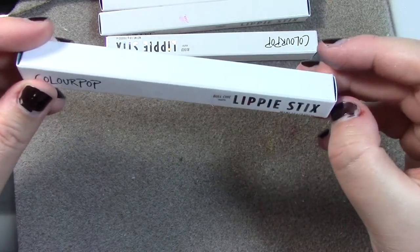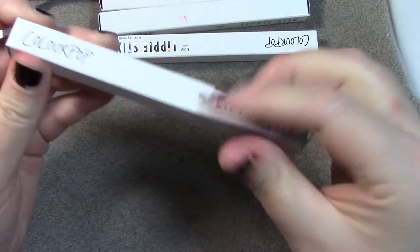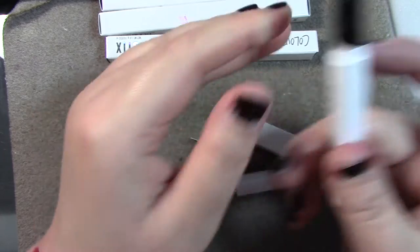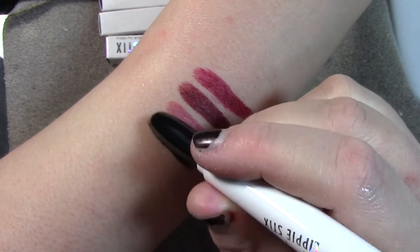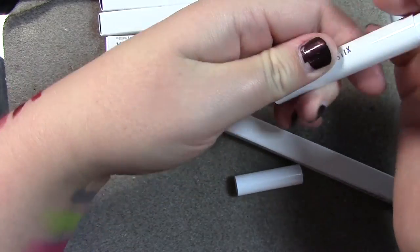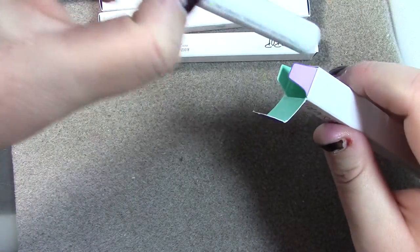Then Bold Chick, which is a black — because we can't not have black in our collections. That is a very nice black. That's pretty deep; it's going to need a little bit of layering and a little bit of help underneath, but it's pretty opaque, which is great.